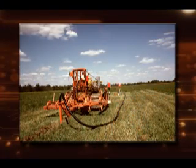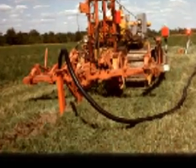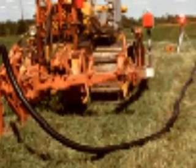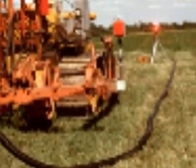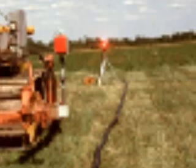A prototype laser beam automatic grade control system was designed and developed to meet this need. The prototype was assembled and tested between 1965 and 1967 by USDA ARS employees James L. Faust and Norman R. Fossey, stationed at The Ohio State University.